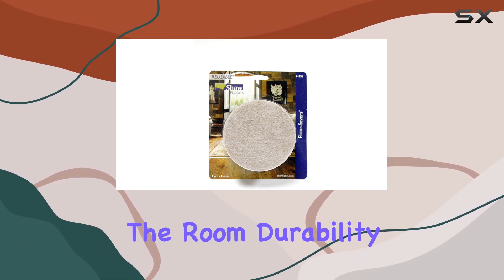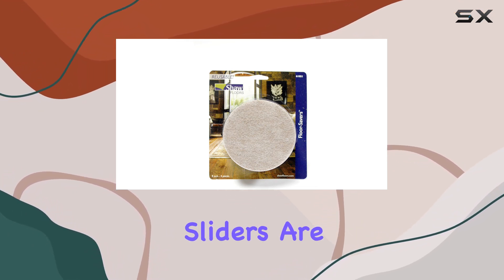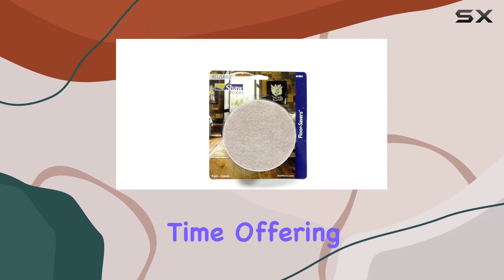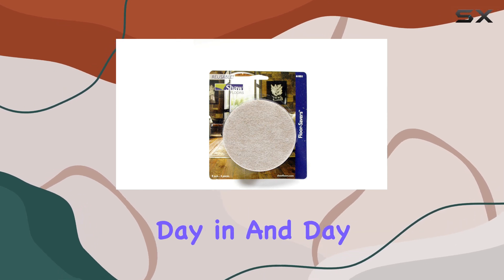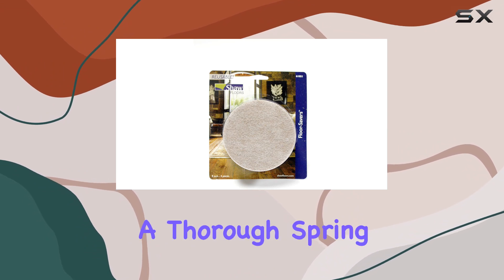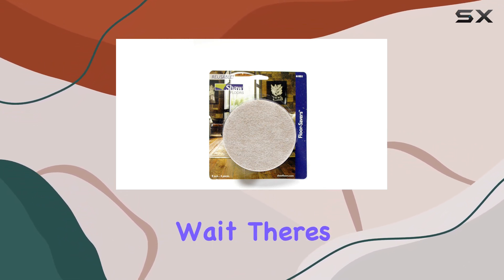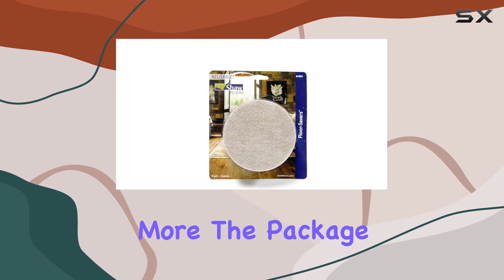Let's address the elephant in the room: durability. With Shaw, you're investing in longevity. These sliders are built to withstand the test of time, offering reliable performance day in and day out. Whether you're rearranging your living room layout or conducting a thorough spring cleaning, these sliders will be your trusty companions.